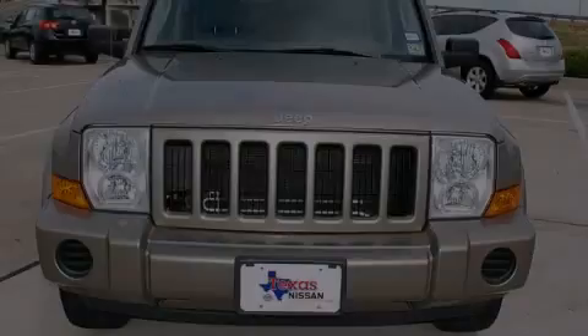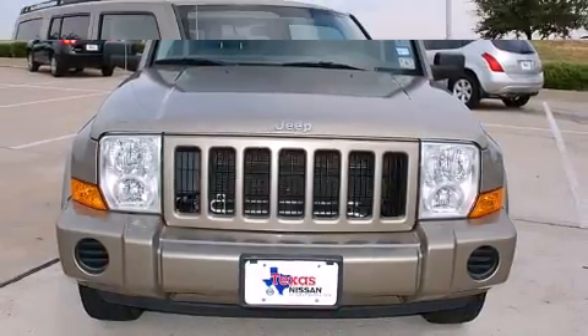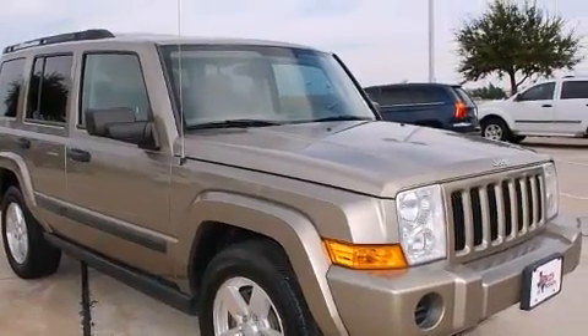Sensibility and practicality define the 2006 Jeep Commander. It features an automatic transmission, rear-wheel drive, and a refined six-cylinder engine.